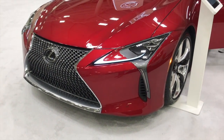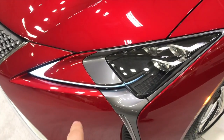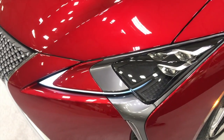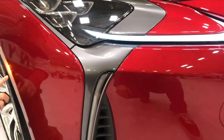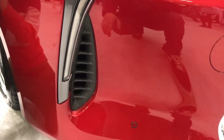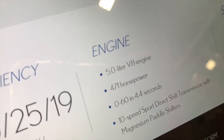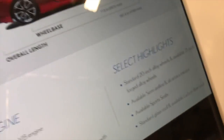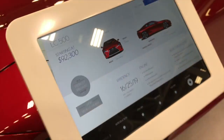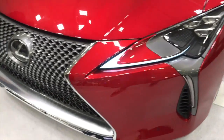Wow, look at this car, you guys! This thing is beautiful. Look at the LED lights — no other car has the triangle type of light. Look at the specs on this thing: it's a V8, 10-speed. This will also cost you about 100 grand. Look at that grill.